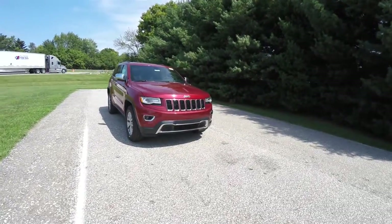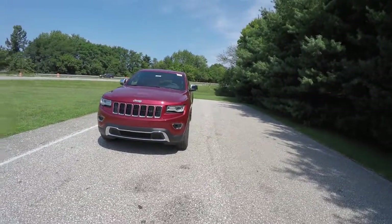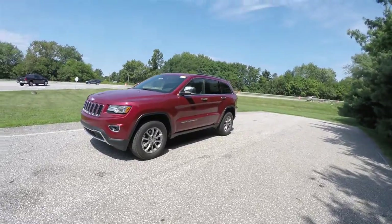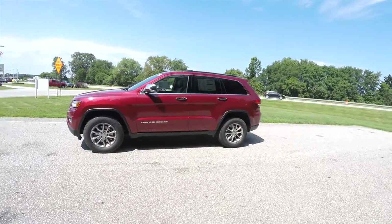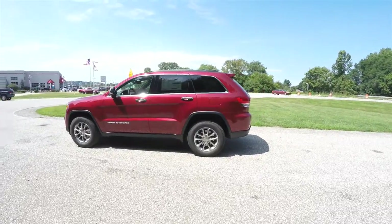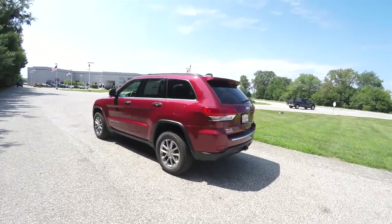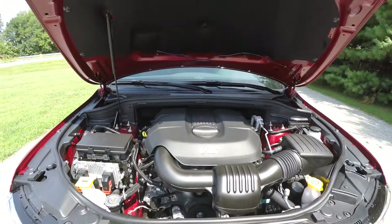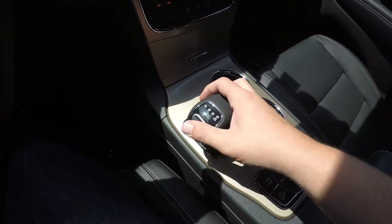Hello everyone, today we're going to take a quick walk around and look at this brand new 2015 Jeep Grand Cherokee Limited. This Grand Cherokee is in Deep Cherry Red Crystal Pearl Coat, has the Morocco Black leather interior with Moroccan Sun accents. It is four-wheel drive with a Quadra-Trac II four-wheel drive system and the Select-Terrain controller. It is powered by a 3.6-liter Pentastar V6 engine with a nine-speed 845RE automatic transmission.